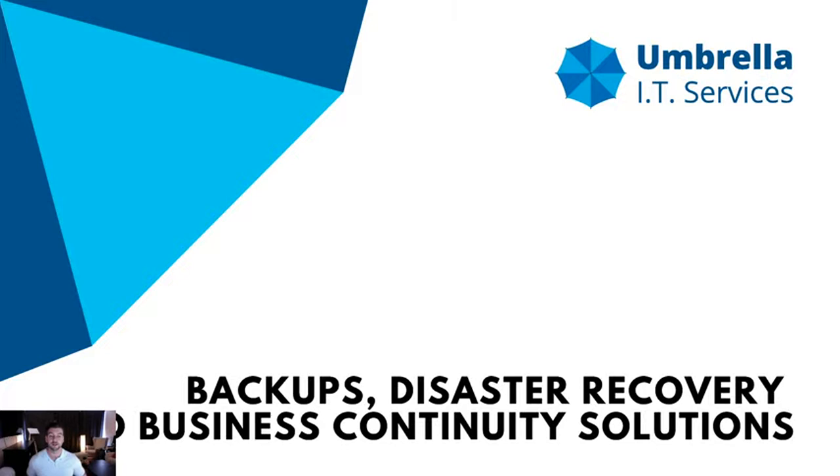Before we begin, I've left a two-week trial link for Backblaze — that's a file backup service — in the description. For those of you looking for a simple set-it-and-forget-it backup solution for your Mac or PC, you can click the link below to back up all of your files for two weeks for free using Backblaze.